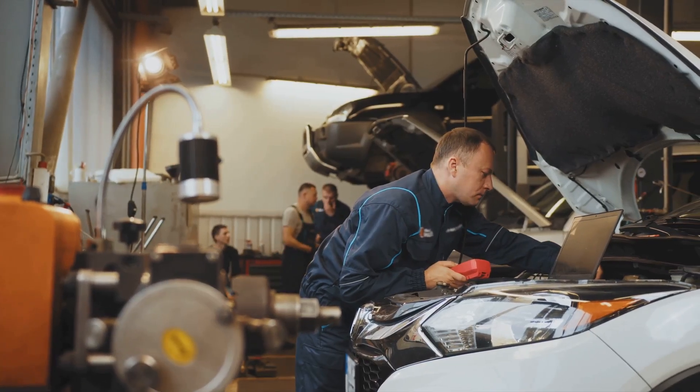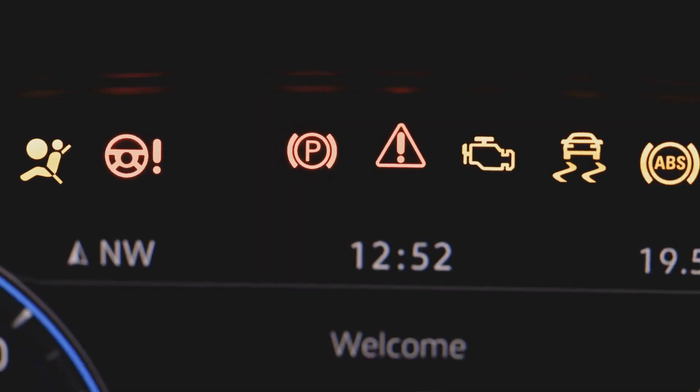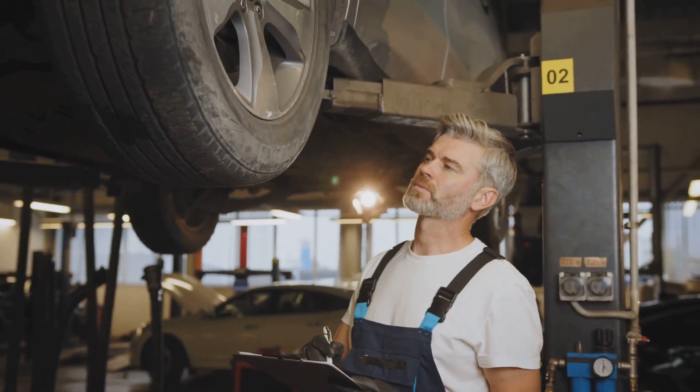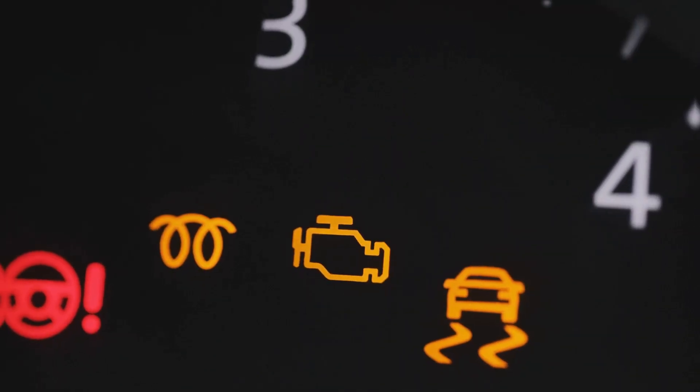A failing alternator can manifest itself in several ways. Dimming headlights are a classic sign, like someone's turned the dimmer switch on your life. You might also notice warning lights flickering on your dashboard, or perhaps your battery keeps draining. Regular servicing is key, of course — a mechanic can check your alternator's health and spot any potential issues before they escalate. So keep an eye out for the warning signs and don't ignore them.